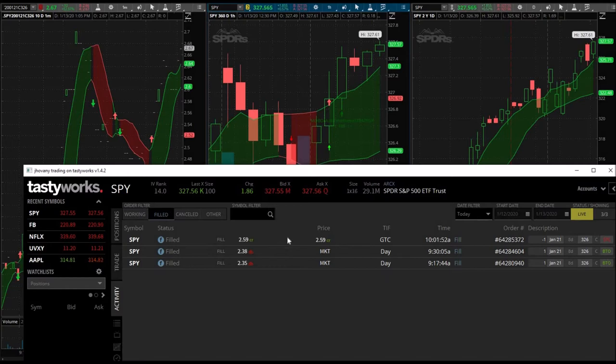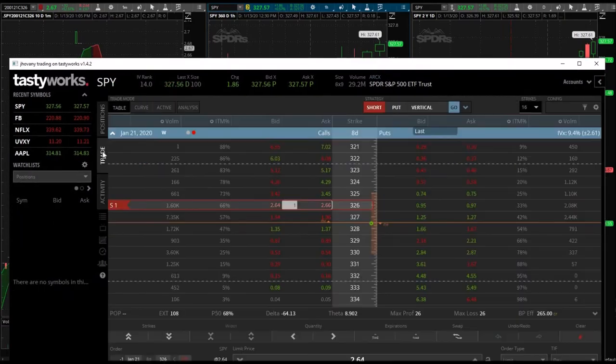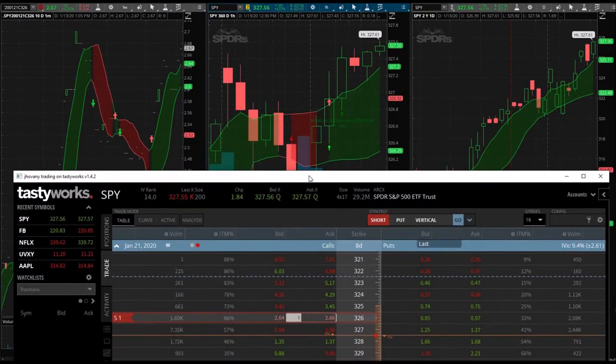I sold one. My strategy involves selling half of my position for a 10% gain, so I locked in some profits — it got up to $2.59. I'm holding the other one for higher gains. They're currently trading at $2.64 by $2.66. I'm hoping for bigger gains. To break down my strategy: I sell half of my position at a 10% gain.